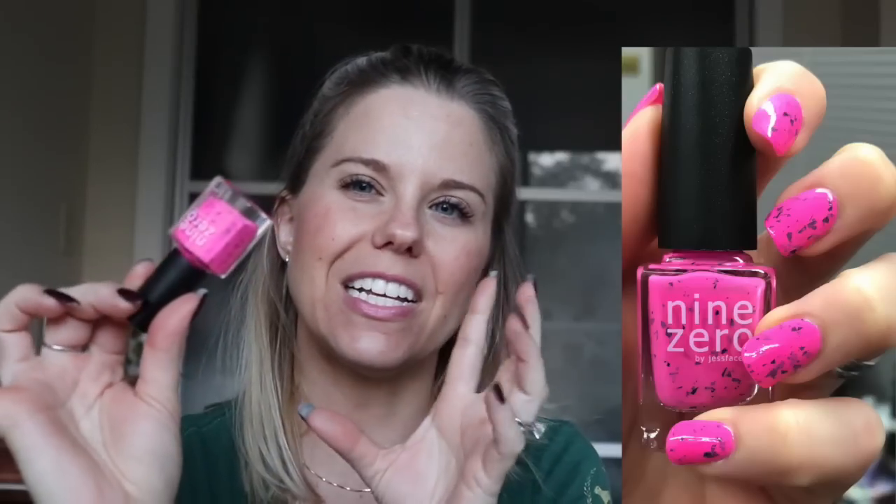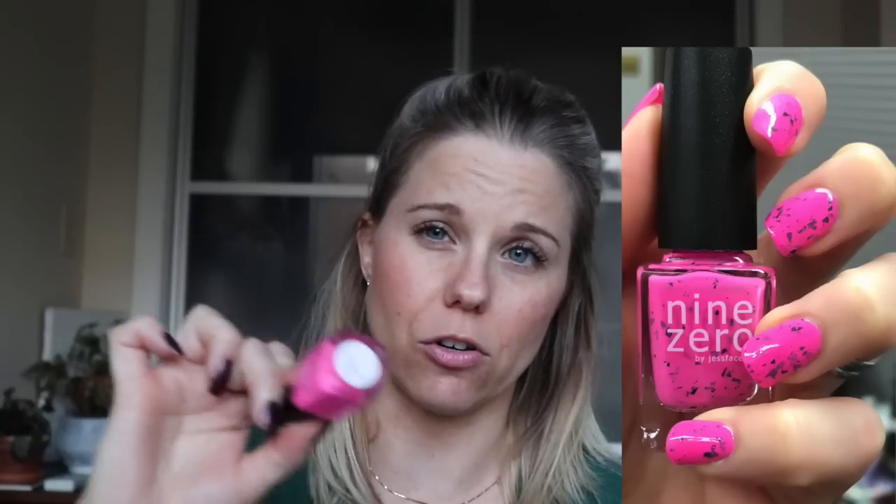The formula is a little thick, which usually doesn't bother me, but with the black shard pieces that are in here you have to be careful — it makes it a little bit more difficult to smooth out and get an even application. This was definitely better than the first one I tried; I think I'm just getting used to the formula a little bit. I really enjoyed this one — I thought this color was really, really pretty. That again is Watermelon Juice from 9-0.